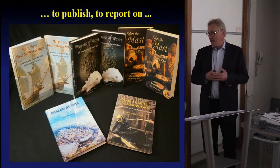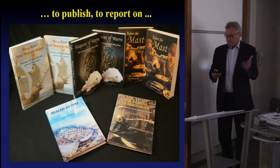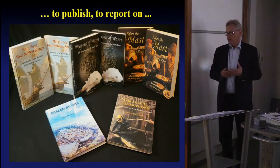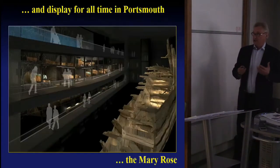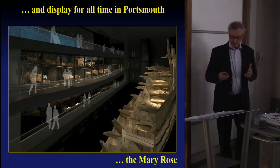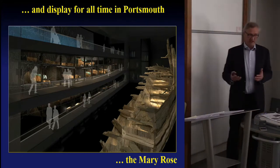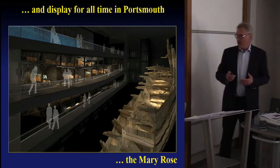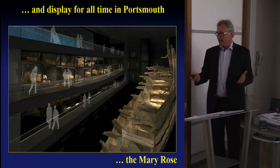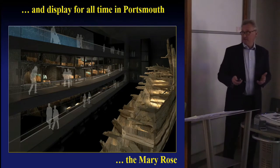In the 90s and early noughties, we produced our main academic and popular publication of all the archaeological work. That was a great load off our shoulders, and it enabled us to think about what I think are the real outcomes of our archaeological process: to display for all time in Portsmouth the Mary Rose, all for the education and benefit of the nation. That's what I want the main part of this talk to be about — how do we try and make an archaeological excavation relevant for a 21st century audience?